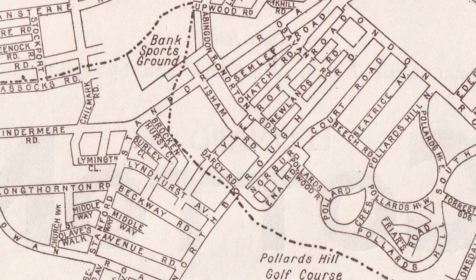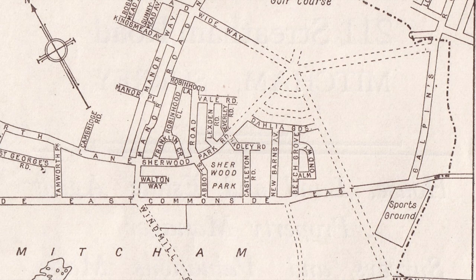The boundary crosses Northborough Road, so half of Northborough Road is in Mitcham and the other half is not. It then goes across the Pollard's Hill golf course — the roads are marked out with dashes as they haven't been built yet. Galpins Road as far as South Lodge Avenue was in Mitcham.